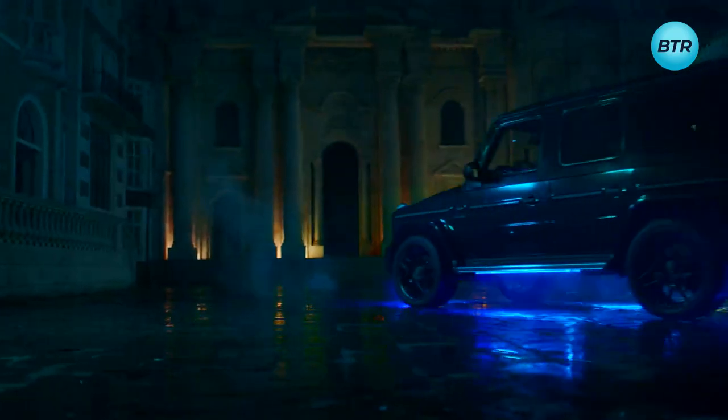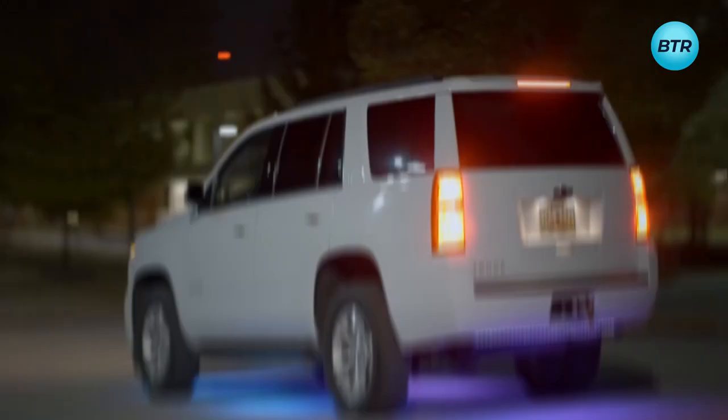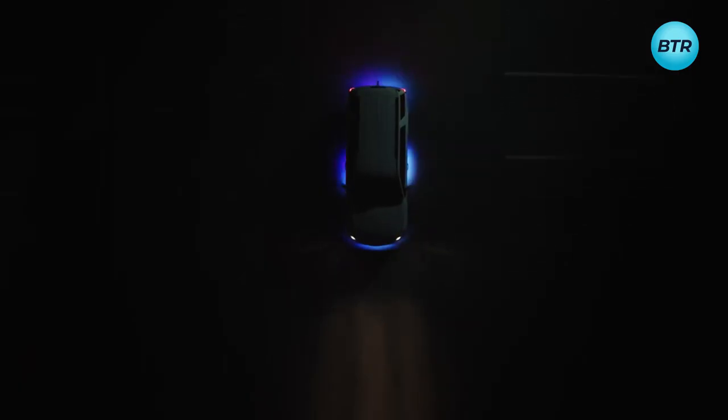But the Govee Underglow Car Lights aren't just for show — they also serve a practical purpose, illuminating the road ahead and providing a heightened sense of safety and security. Whether you're cruising through city streets or navigating dark rural roads, these lights will guide your way with precision and reliability.